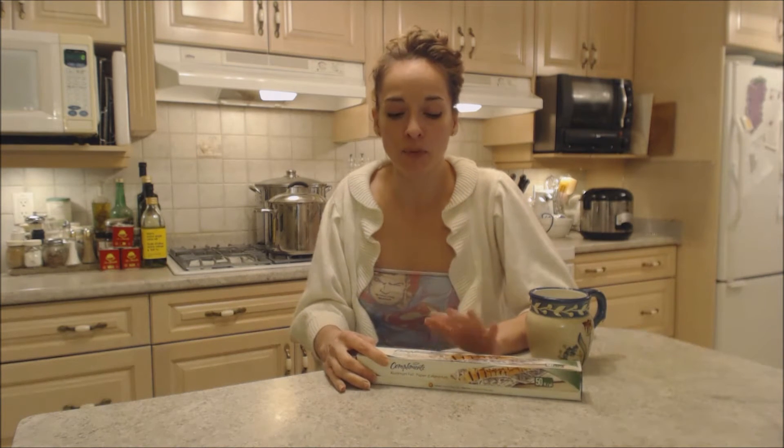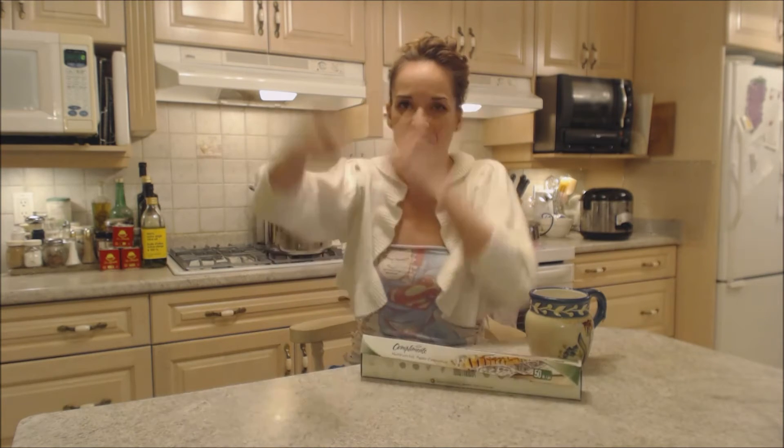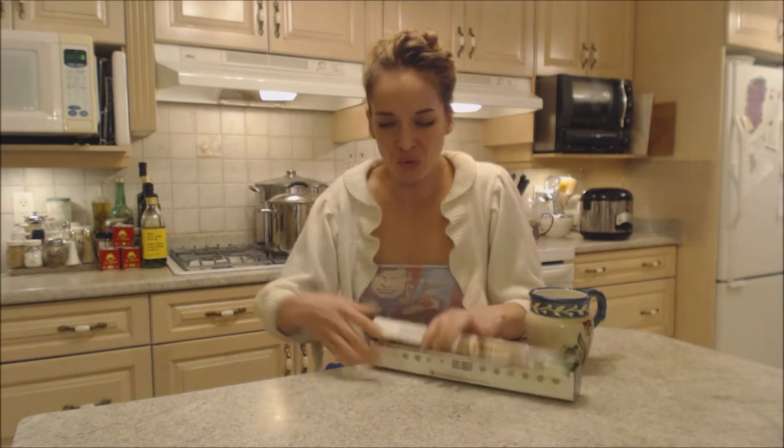I usually buy a name brand aluminum foil because these other store brands are so thin and they just rip off and they get all stuck on your roll — it's just the worst mess on the planet. And you're mad at yourself that you wasted your money and you knew better.